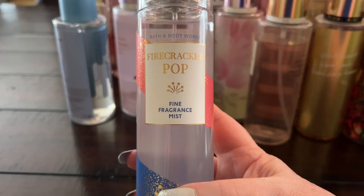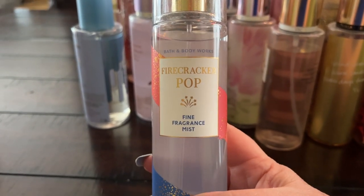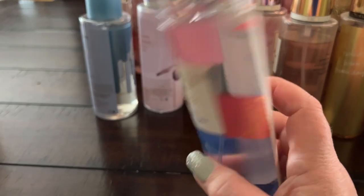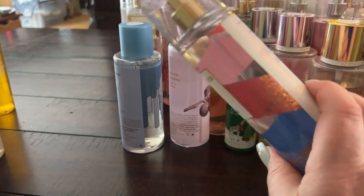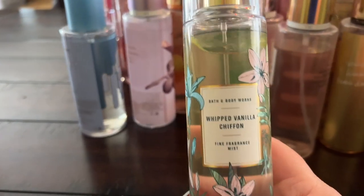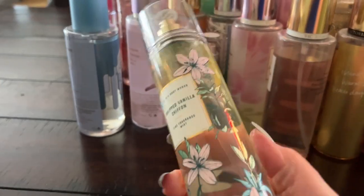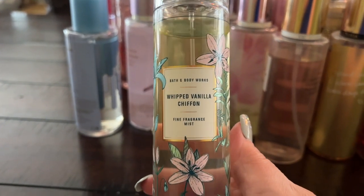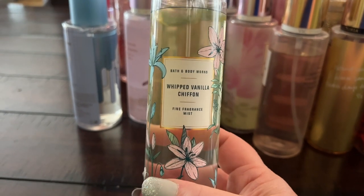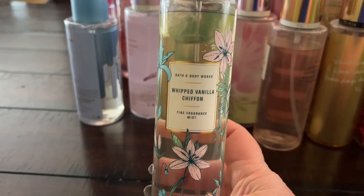Firecracker Pop from last summer is great — a very cherry fragrance, fun, fruity, juicy, with cute Fourth of July packaging. Whipped Vanilla Chiffon is a really pretty, sweet but fruity vanilla fragrance — I need to wear this one soon. I think I featured it in my vanilla body mists video, which I'll put in the cards.